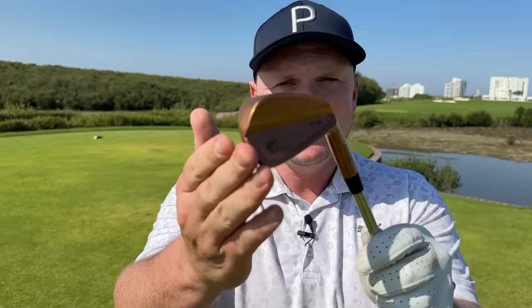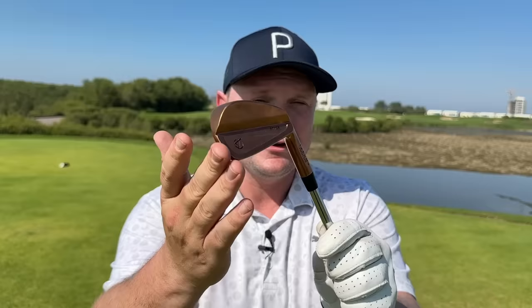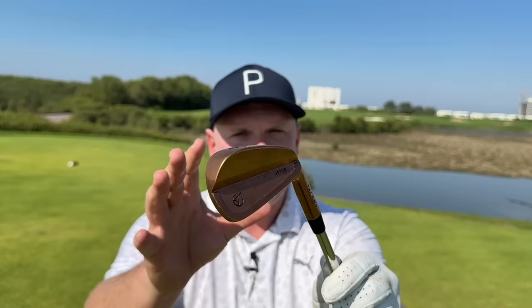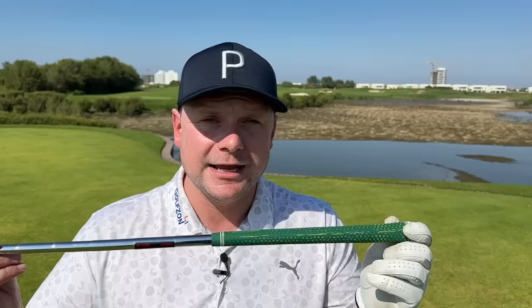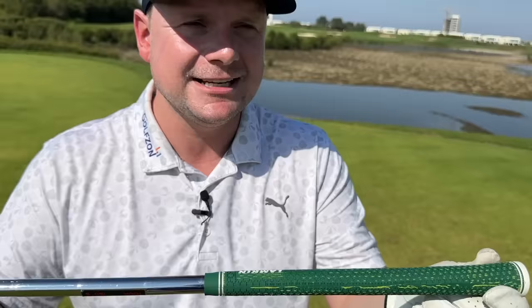The 4-iron I have here is the CB — the cavity back iron — you'll see it is a forged head, this has copper plating on there. These are top secret at the moment but you will start to see them maybe coming to fruition in 2024. I've got the MBs in the short irons. We have a premium forged head which feels spectacular, it's pretty forgiving in the CB, and we have premium KBS shafts — I have Tor 120 stiff shafts — and yes, I've upgraded my Lampkin grip to this lovely green and yellow Lampkin UTX grip.